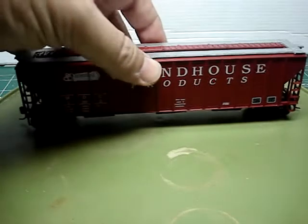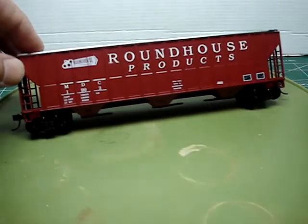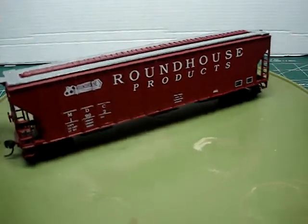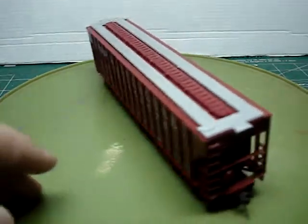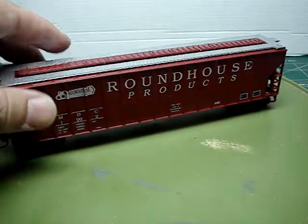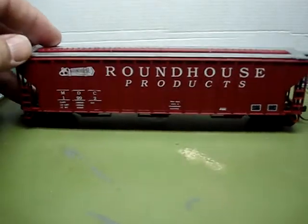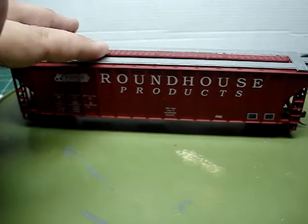The third and final car for today was actually the first collector car I ever got. This is what first made me aware of these — I bought this years and years ago, I think it's from the early 90s. This is the Roundhouse FMC 50-foot covered hopper. That is a stunning, beautiful car. You can find these from time to time on eBay. I haven't painted the trucks and wheels on this one yet.